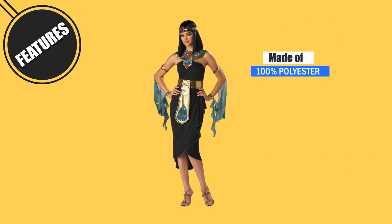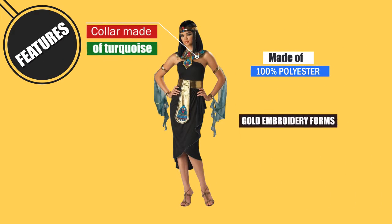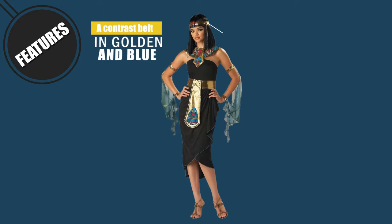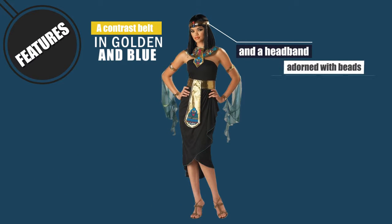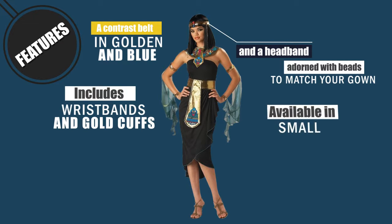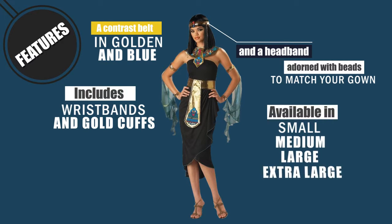Features: Made of 100% polyester. Collar made of turquoise and gold embroidery forms a part of the outfit. A contrast belt in golden and blue, and a headband adorned with beads to match your gown. Includes wristbands and gold cuffs. Available in small, medium, large, and extra-large sizes.